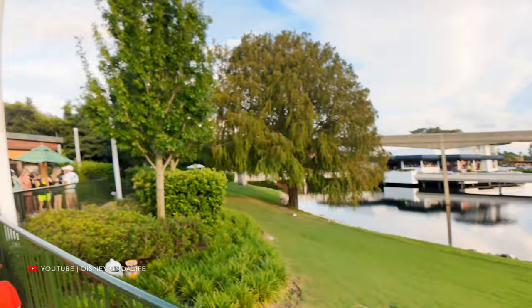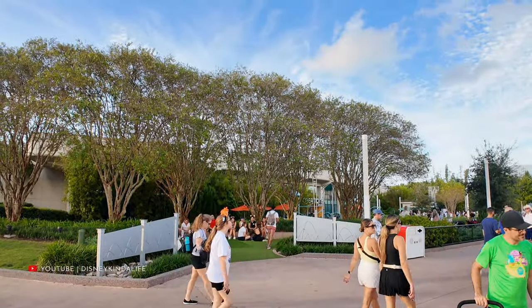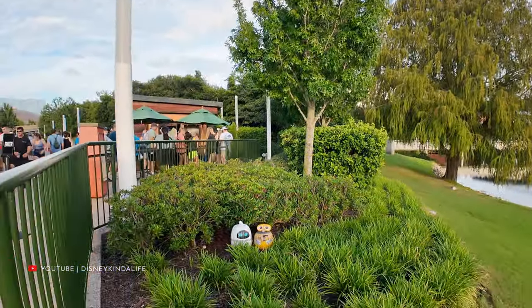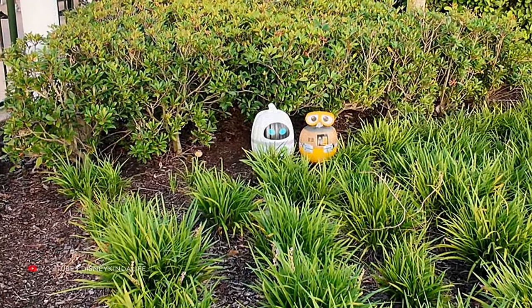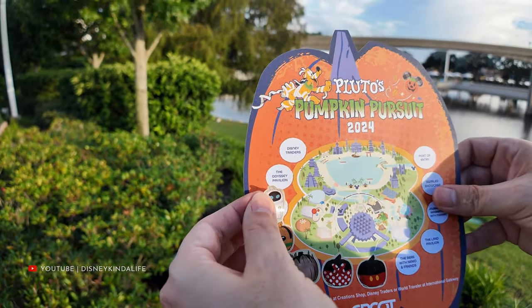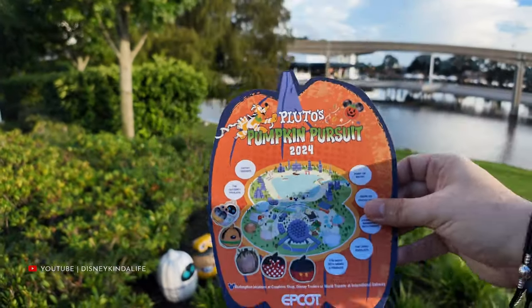It took us about 10 minutes to find the WALL-E and Eve pumpkin. The map says it's in the play area near Creations, but I'm here to tell you it's actually across the street next to Flavors from Fire — one of the Food and Wine Festival booths. There it is in the bush right next to Flavors from Fire. Let's get that WALL-E and Eve sticker on there. This one was a tough one to find.